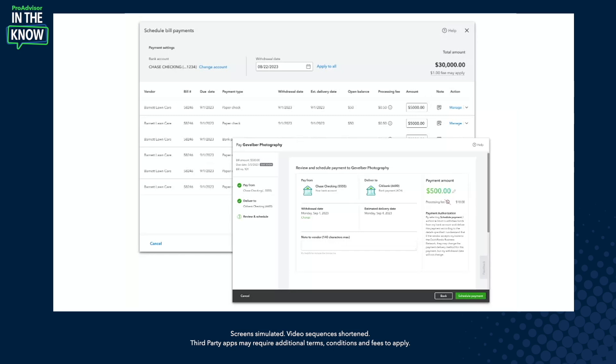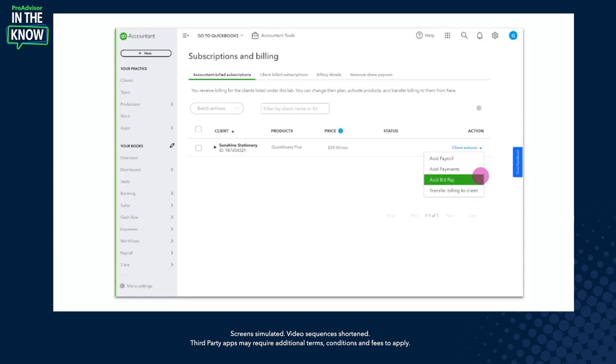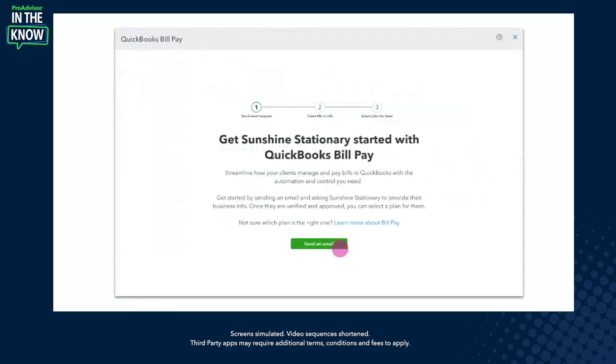Both people from your client side, as well as firm members, aren't able to pay bills when they shouldn't be. To sign up, simply go into the subscription and billing page. For existing customers, select your client and add BillPay. When you click on add BillPay, you'll see a screen that provides some information. If you want to know more about the different plans and options, you can click on 'learn more about BillPay' to see it there.